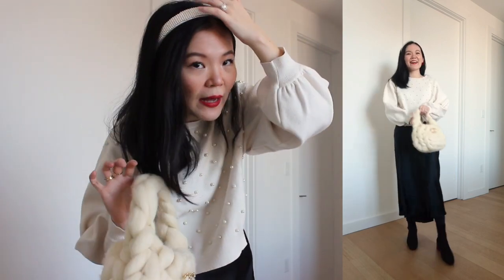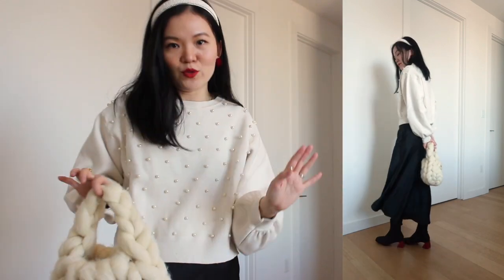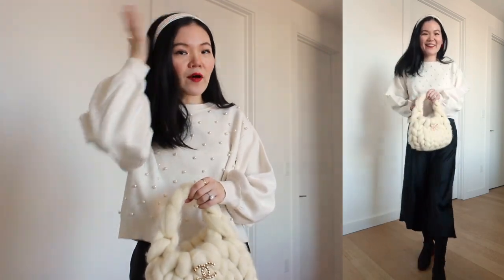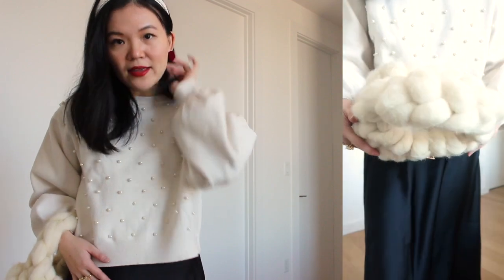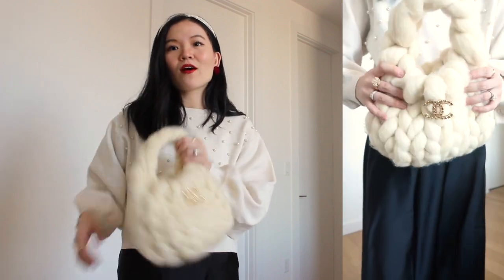For the outfit, I have my pearl headband paired with my very old Zara pearl sweater — you can probably see all of the wear on it, but I refuse to get rid of it because it's got the perfect length, perfect balloon sleeve, and my favorite pearl detail that matches my pearl headband. I mixed the textures up with my satin skirt and knit booties that also have a red bottom, which adds another pop of color and festiveness to this outfit.